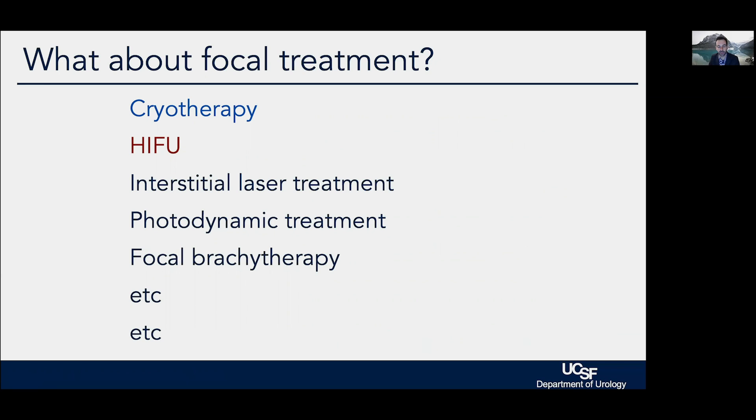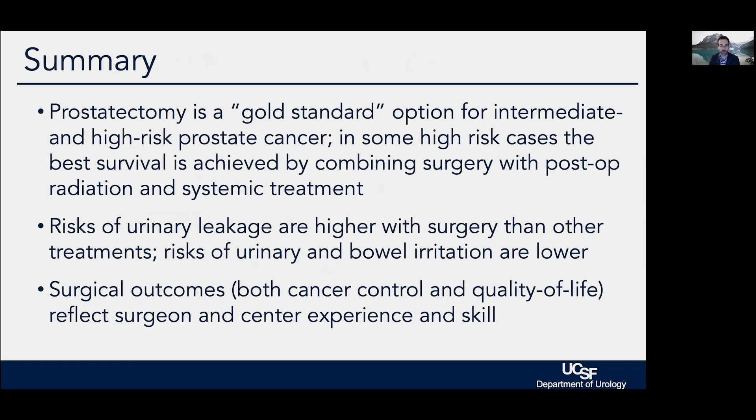We've used cryotherapy — freezing the prostate — for many years. We now have a new HIFU system, high-intensity focused ultrasound, and there are many other treatments available. The ablation modality, how we destroy the tissue, is probably less important than knowing what it is that we are treating.